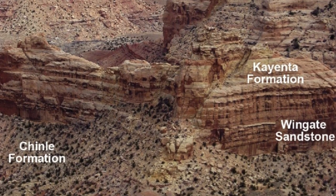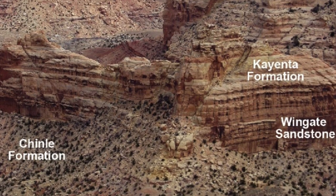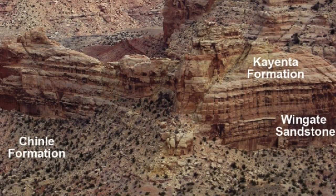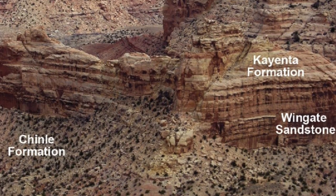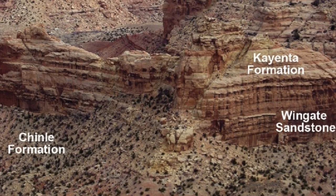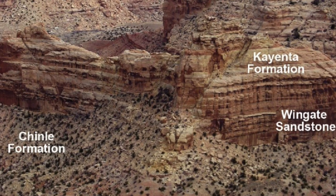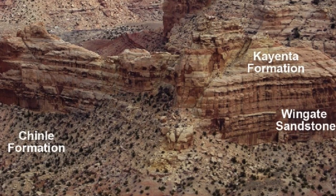In between times when these materials were being laid down, there were also stretches of time when there was no deposition and instead erosion was taking place. So there are gaps between the time of the Wind Gate, for example, and the Cayenta — a gap that geologists call an unconformity, just a time when we don't really know what was happening.